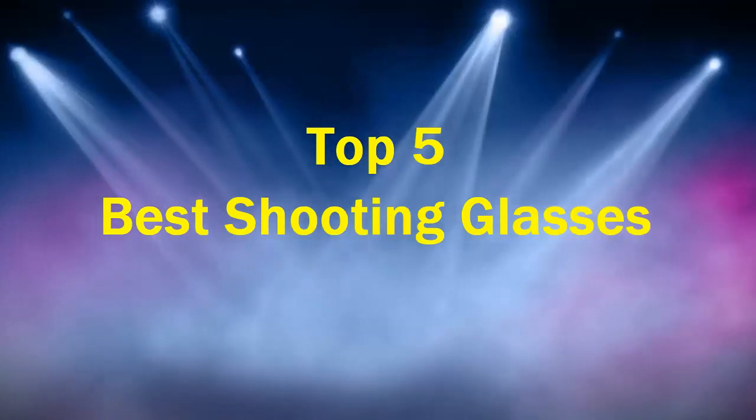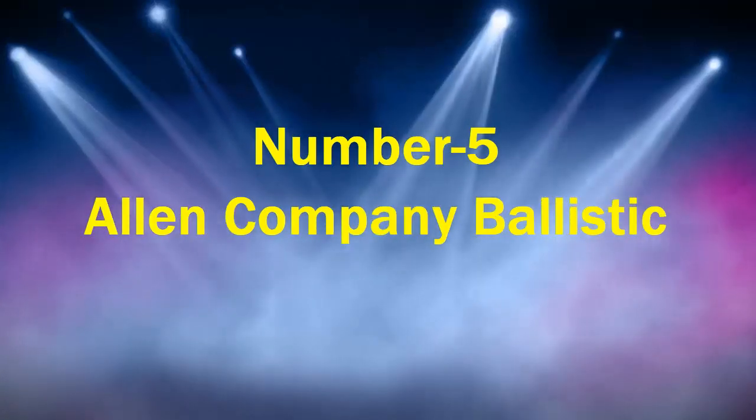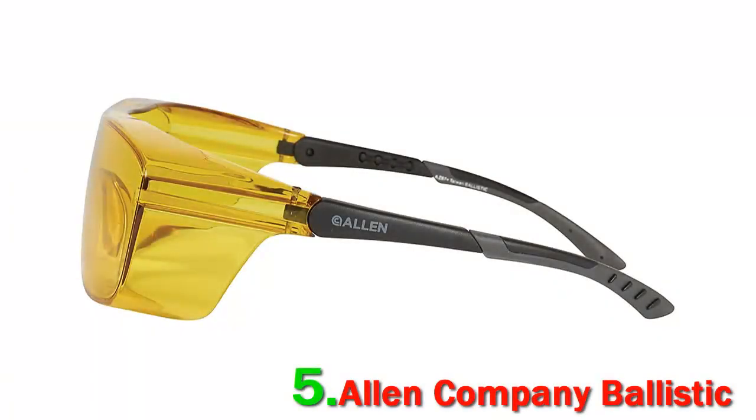Top 5 Best Shooting Glasses. Number 5: Allen Company Ballistic. If you wear prescription glasses, finding protective eyewear can be tricky.